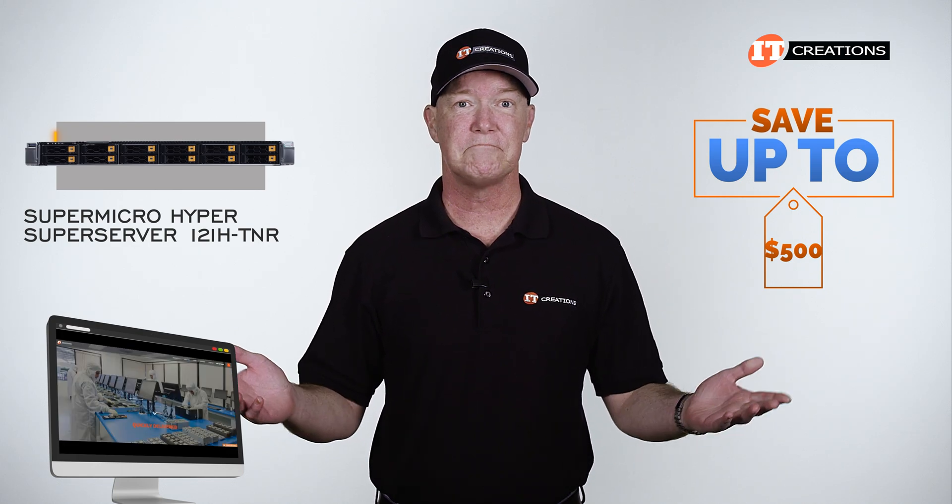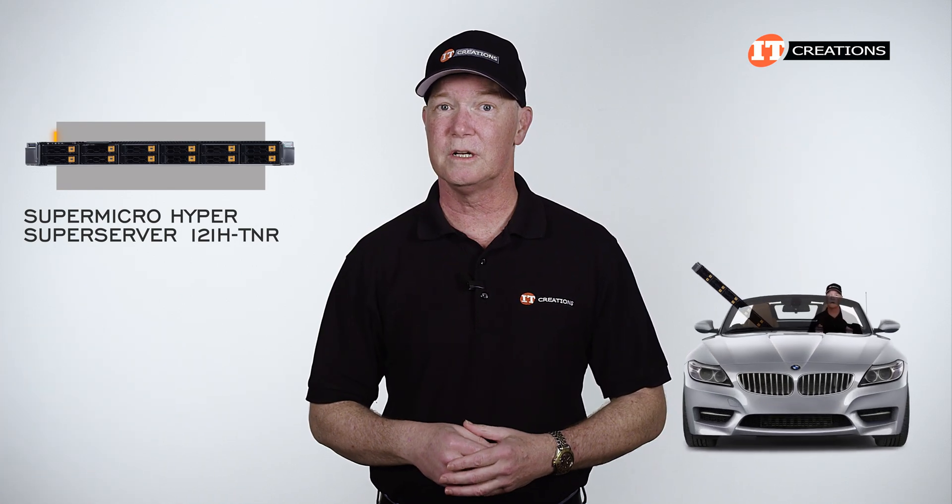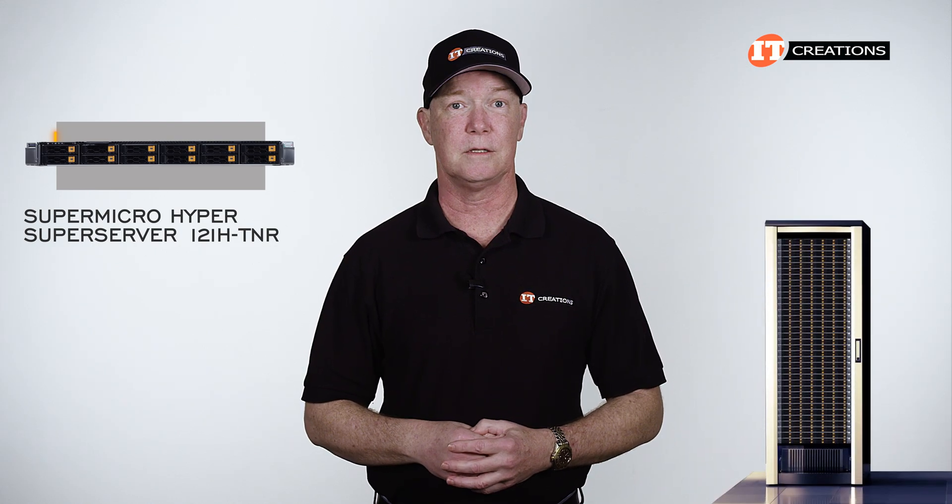Just click that link for more information on this platform. And when you're ready to make a purchase, just mention this video. Just think — that 1U dual-socket server could be riding shotgun in the car right next to you, or you could just place it in a server rack, I suppose.